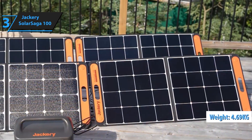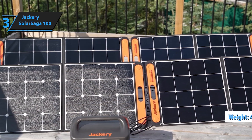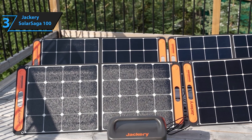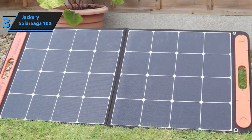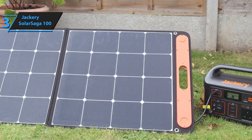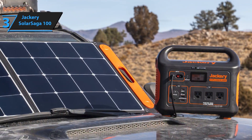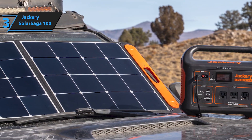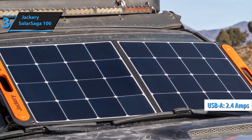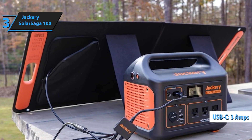The Jackery Solar Saga 100W portable solar panel is designed to pair seamlessly with Jackery Explorer power stations. This foldable solar charger is your perfect companion for outdoor adventures, RV trips, and off-grid living. The Solar Saga 100W panel uses high-efficiency monocrystalline solar cells, delivering an exceptional energy conversion rate and ensuring you have a reliable energy source wherever you go.